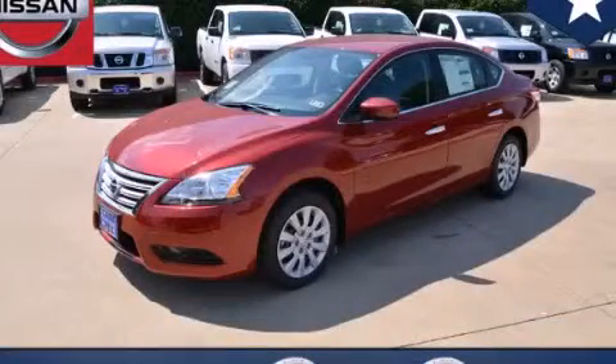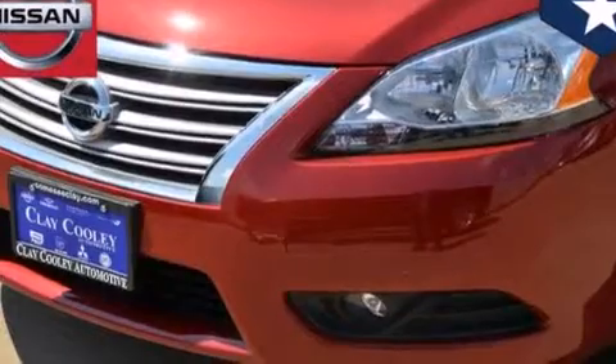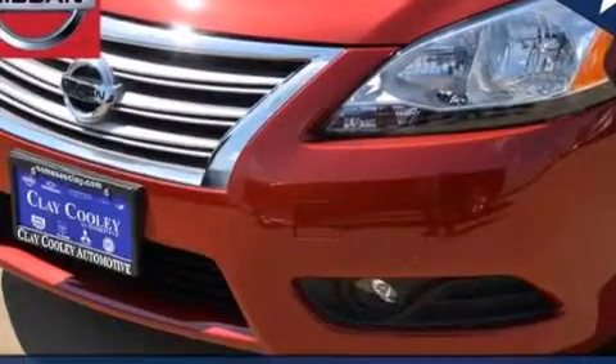This is a 2014 Nissan Sentra. It has a 1.8-liter four-cylinder engine and an automatic transmission.